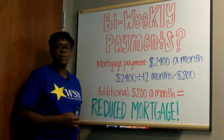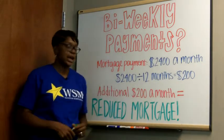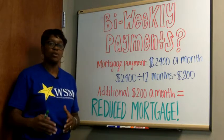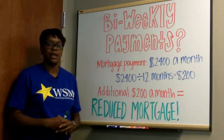On the bi-weekly payment, let's say your mortgage payment is $2,400 a month. If you divide one mortgage payment by 12, that's an extra $200 a month. You take that additional $200 a month and apply it towards your principal. By doing that, you're going to pay off the loan faster, have a reduced mortgage, and you achieve the same thing.